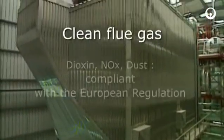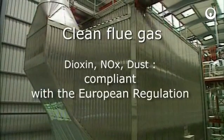The treatment of fumes includes a dust removal operation and neutralization of volatile components, thus complying with the most stringent incineration regulations.